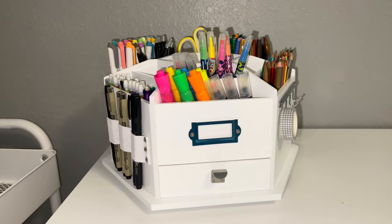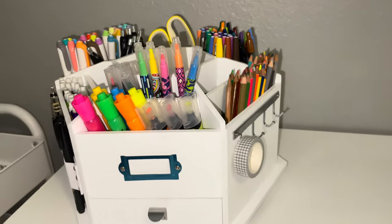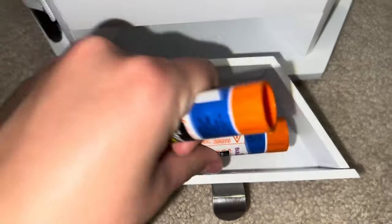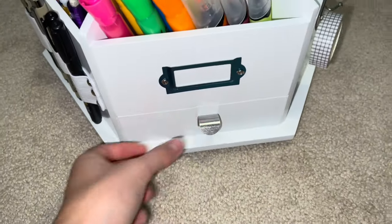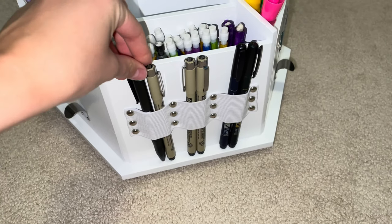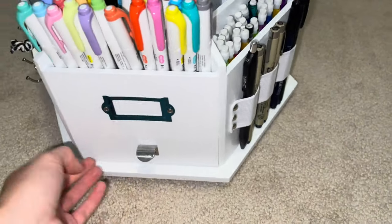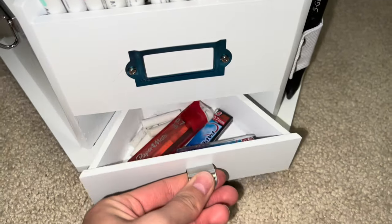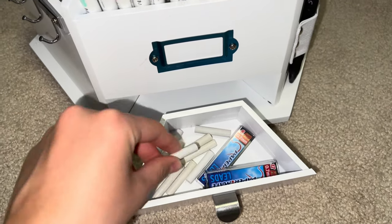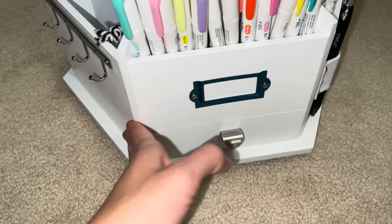I finally finished setting it up — this is what it looks like. In the first drawer I have some glue sticks and tab dividers. The next one over has pens I use basically every day for bullet journaling, so I can easily grab them. Then in the next drawer I have mechanical pencil lead, erasers for replacing the lead, and my mechanical pencils.